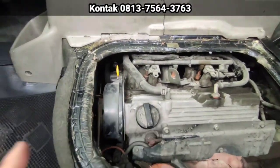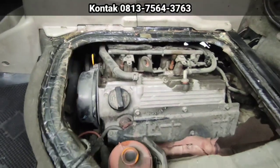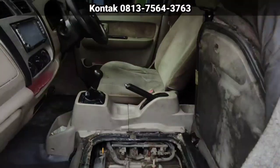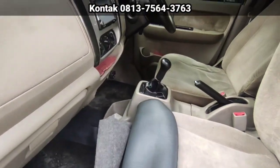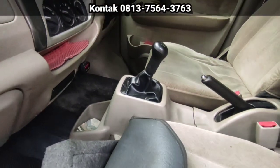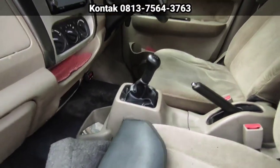Mesin halus ya. Mesinnya kering. Suara halus. Sengaja kita gak bersihkan biar kelihatan mana yang bocor-bocor. Alhamdulillah tidak ada. Mesin sangat halus sekali dan bertenaga. Minyak irik, saya sudah coba, satu liternya 12,5 kilometer.